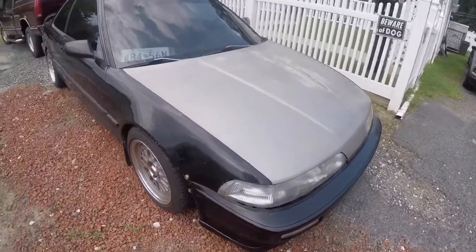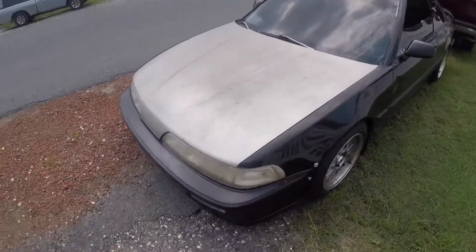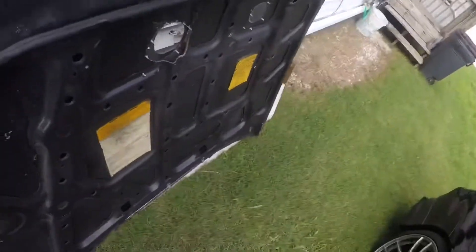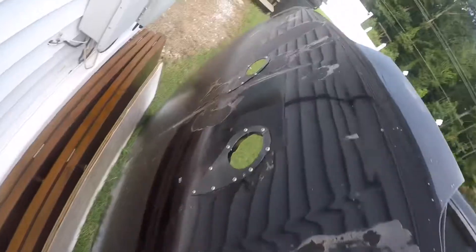I still have the old hood — it's not really for sale, but if somebody wants it in the DMV area on the east coast they can have it. This is the old hood. It still has the holes from the hood exit on it, it's black, and the paint's really bad on it as you can see. That's another reason why I switched it, besides the holes.